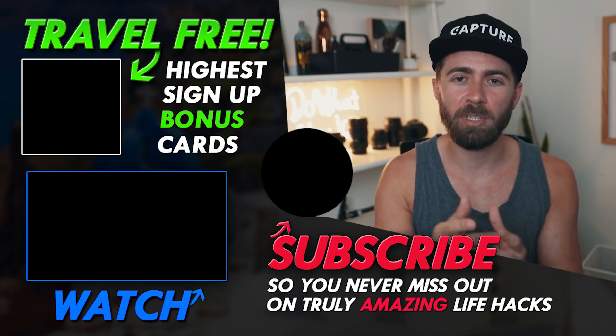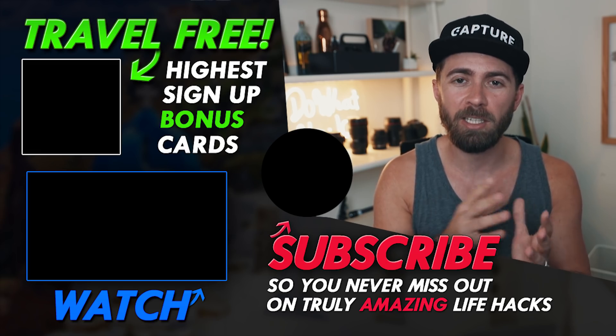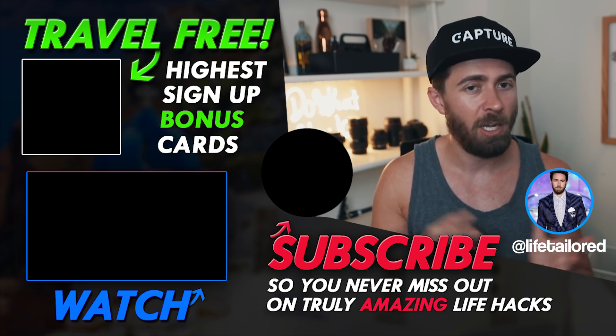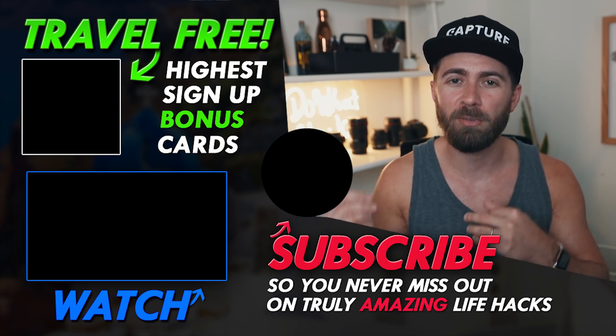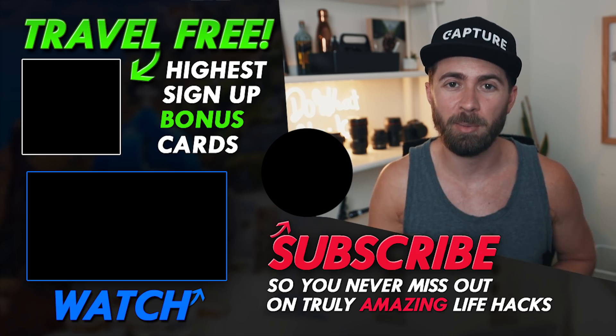While you're watching, subscribe to the channel and hit the bell — we've got a new video coming out this Monday. And if you want to see where Wei and I are right now in the world, follow us on Instagram at Life Tailored. We're using our points and miles to fly the world and you can check out all of our adventures and stories. Okay guys, keep watching this video and I'll see you this coming Monday.